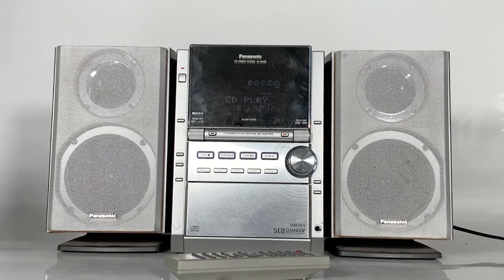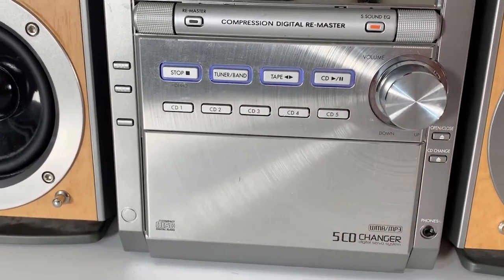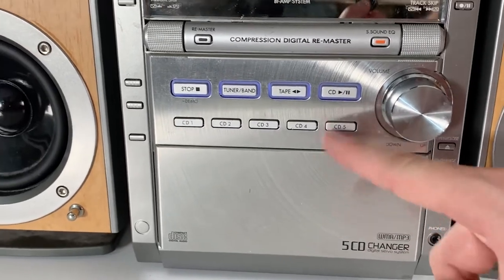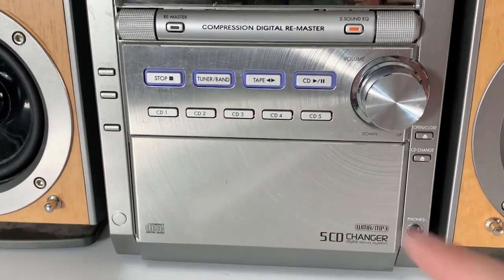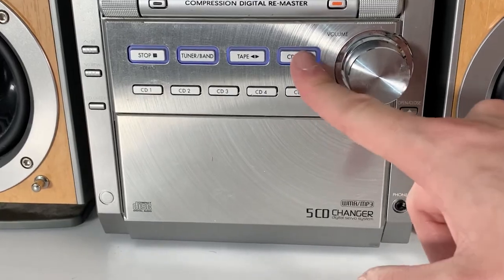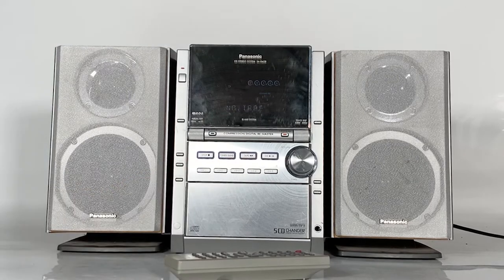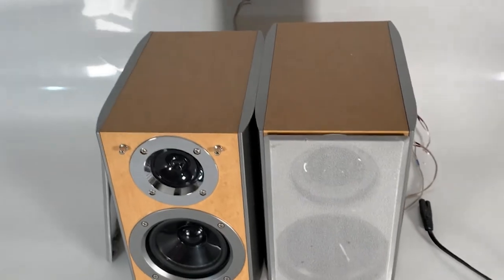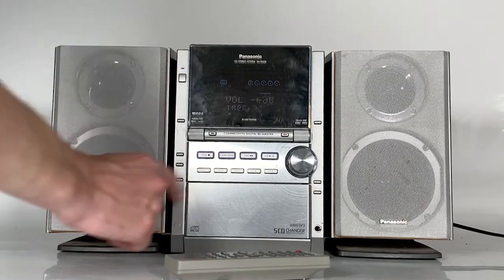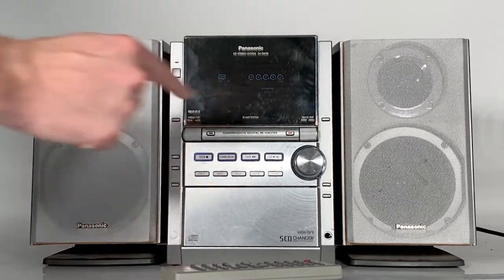In the middle here we've got the nice chunky buttons that have small lights behind them. We've got the stop button which also doubles as a program clear button. Next to that we've got the tuner and bandwidth which allows us to find the AM or FM radio station — the room we're in doesn't get great signal so we won't be testing that today. Next to that we've got the tape play and tape direction button, and the big CD play and pause button.